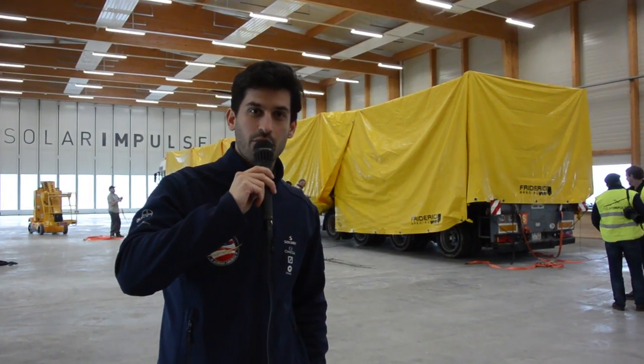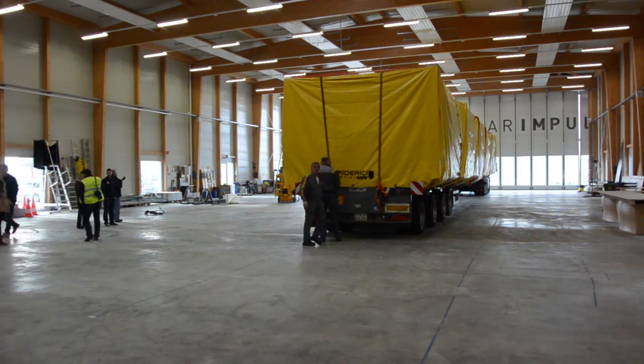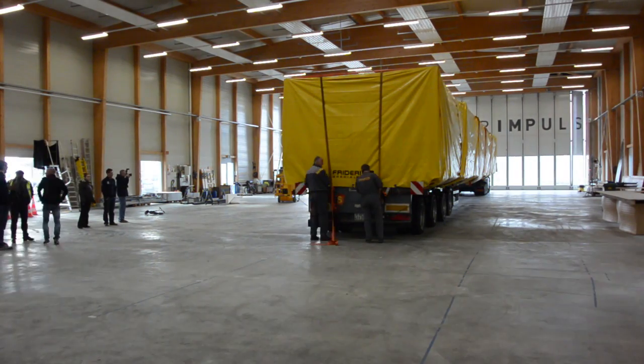Hi, it's Vincent again. Welcome to this new episode of INSIDER Series. We are now entering the final phase of the construction of Solar Impulse, leading to the unveiling of the airplane on 9th of April.